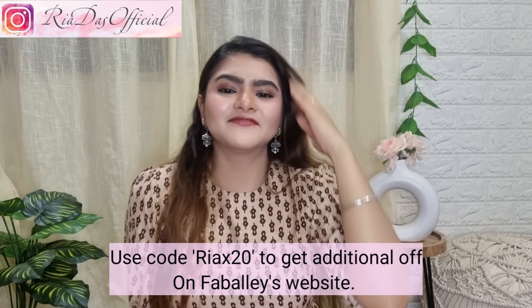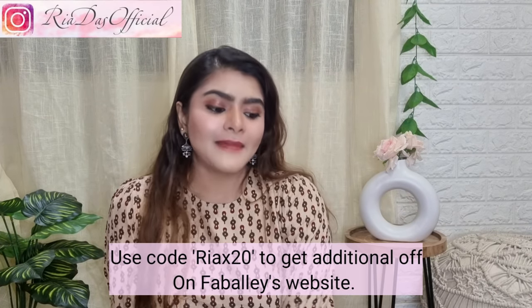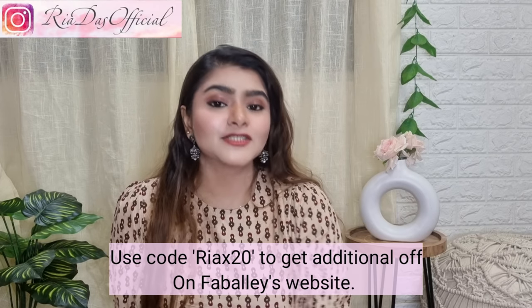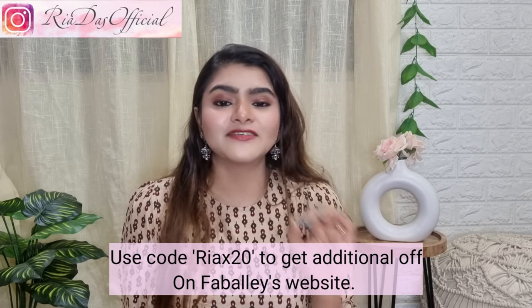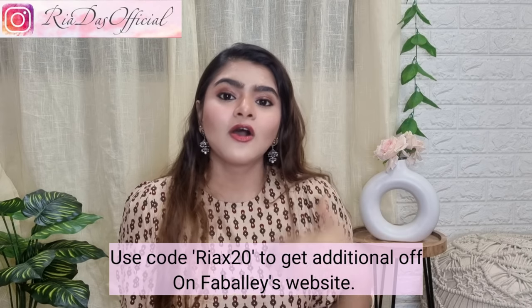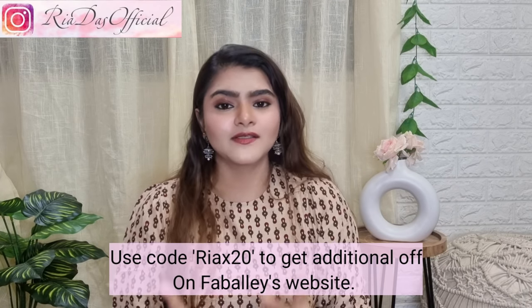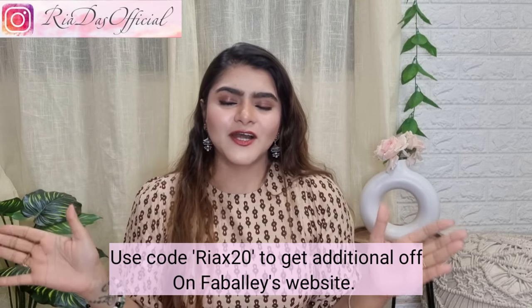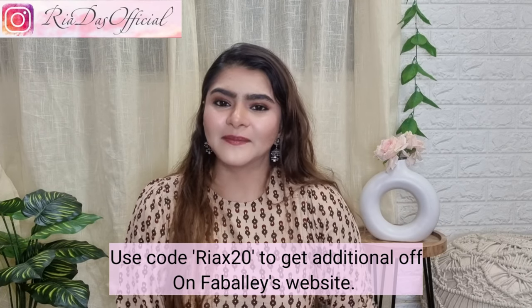That completes my haul! Do let me know in the comments how you feel about this summer-appropriate maxi dress and dress haul. Don't forget to use my code RIAX20 — you'll save an additional 20% off your order. All the links are in the description box. You can also follow me on Instagram and check out my second channel. Subscribe to this channel, share this video with your friends and family. Thank you so much for watching!